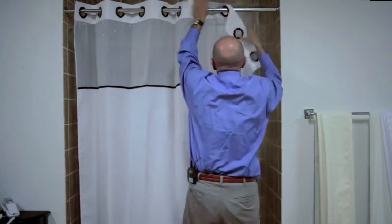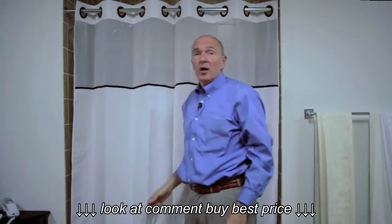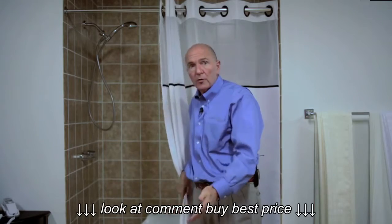It goes up in a mere matter of 5 to 10 seconds. But even as great as this product is, a hookless shower curtain all by itself doesn't resolve the issue of what do you do when you have a tub transfer bench, because water is going to get all over the bathroom floor.